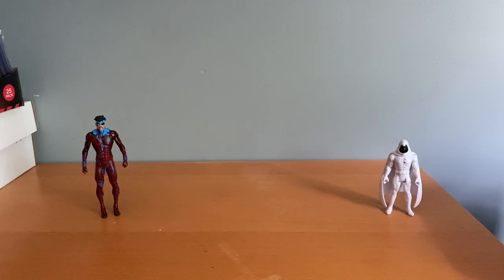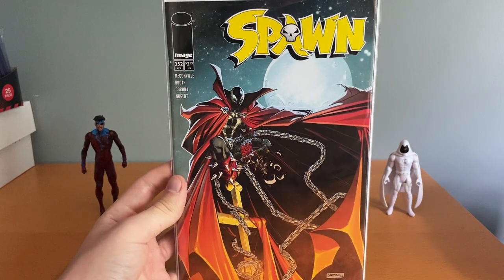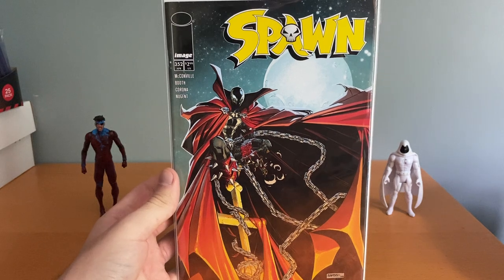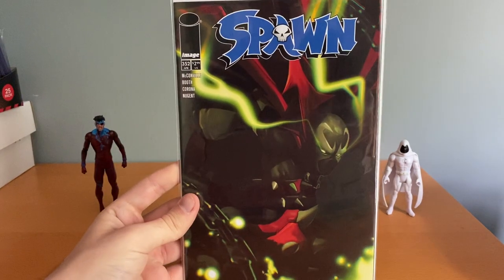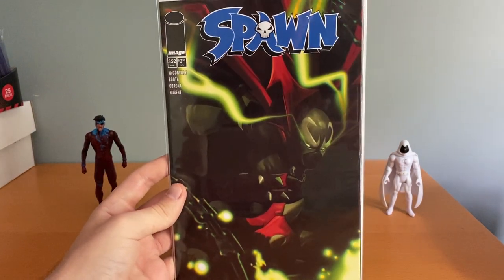Got a couple Spawns. Got both covers of number 352. I only pulled the variant, but when I go there and I see the other cover for just three bucks, I usually end up grabbing it now. Got both of these — I thought this was a really cool cover.